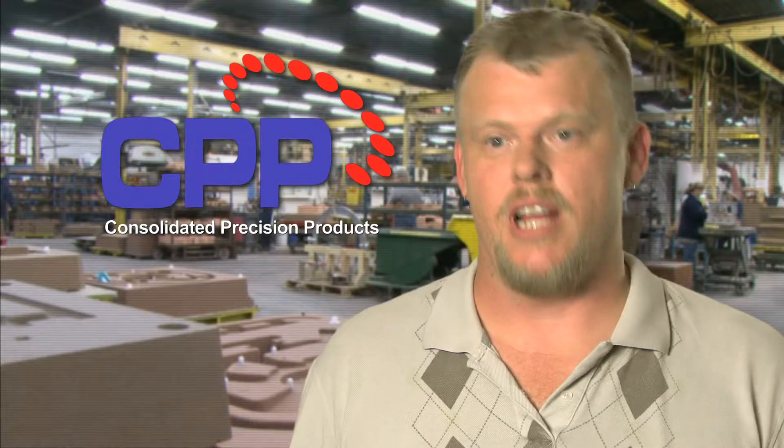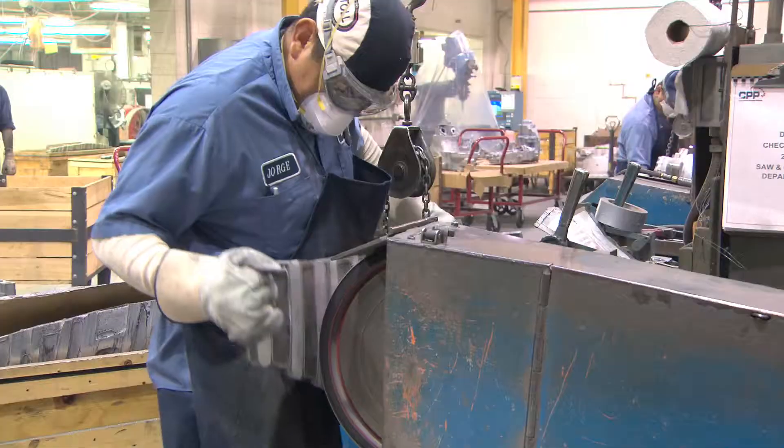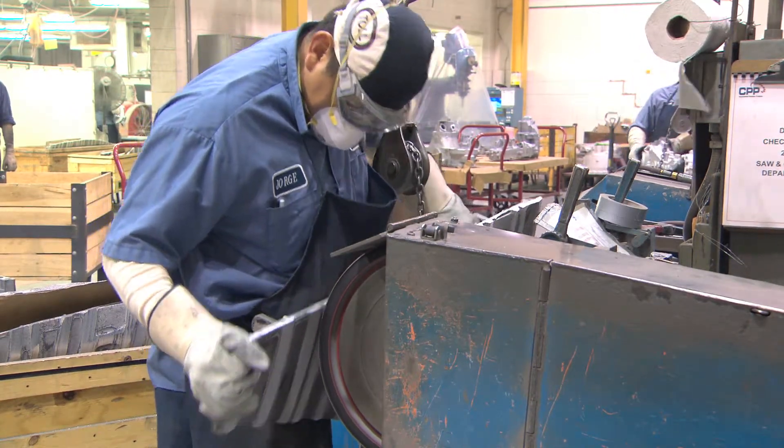The first day they tried them, they said bring them on. And I said, no, we have to finish the trial first. But as we started integrating them more and more, if they had the choice, they would choose the Cubatron over the other one.